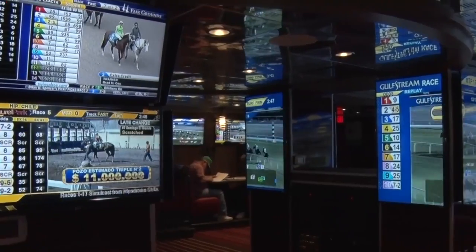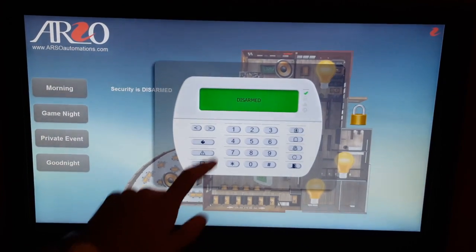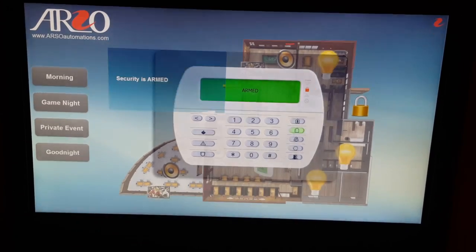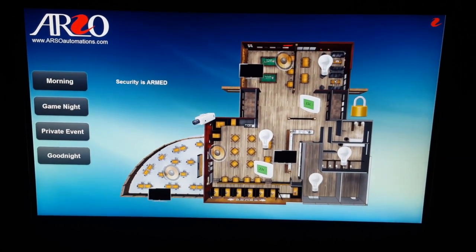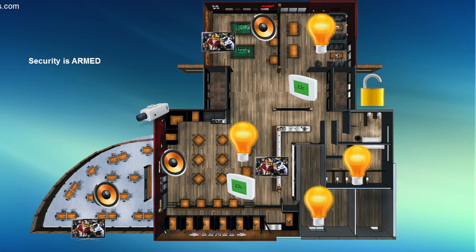Similarly, at night, all you need to do is press the good night button and your security code. All the audio video devices turn off automatically, thermostats go to energy saving mode, lights dim down, doors are locked and security is armed.